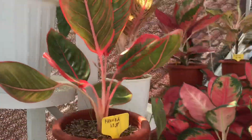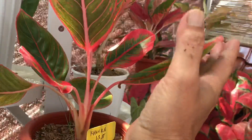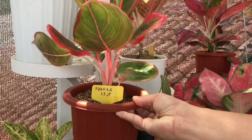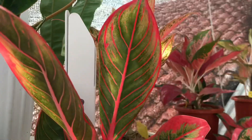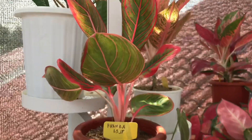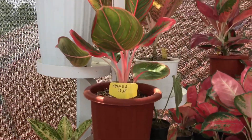Kalau ini Kanza, harga 1,3 juta. Merah banget, menor banget, cantik banget. Ini yang sultan nih.